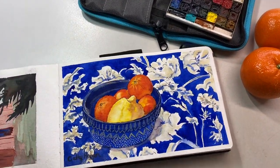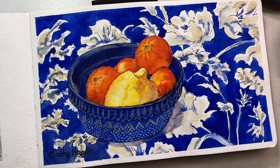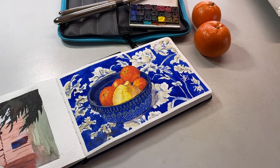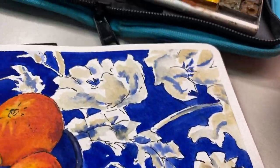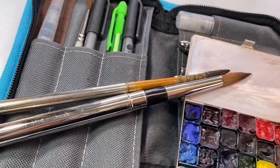The librarian pointed at the bright yellow and orange on the blue background in my sketchbook. It was late in the nearly empty library, and I'd stopped to thank the librarian for pointing me to the huge collection of art books on the eighth floor. To explain my love of art books, I pulled out my own little five by eight inch watercolor pad. She loved the fruit, so I told her the story.